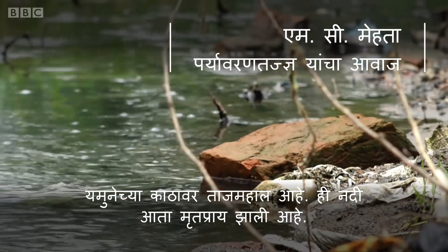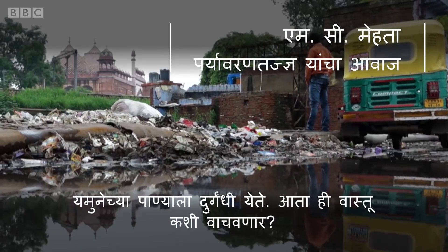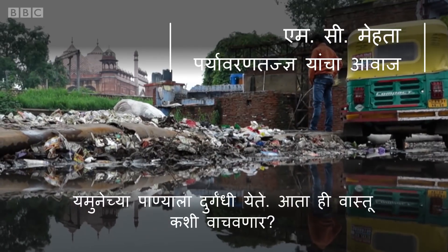The Taj Mahal is on the bank of the river Yamuna. Now that has become a dead river — it is sinking. So how can you protect the monument that way?